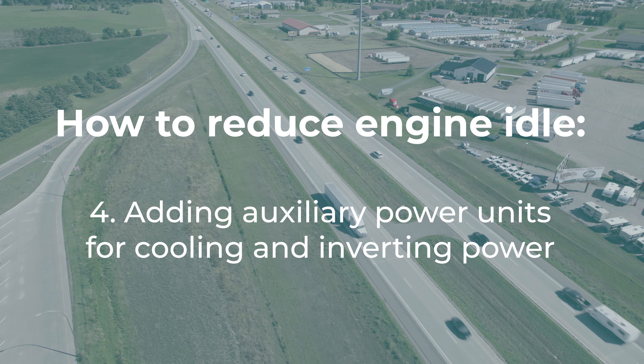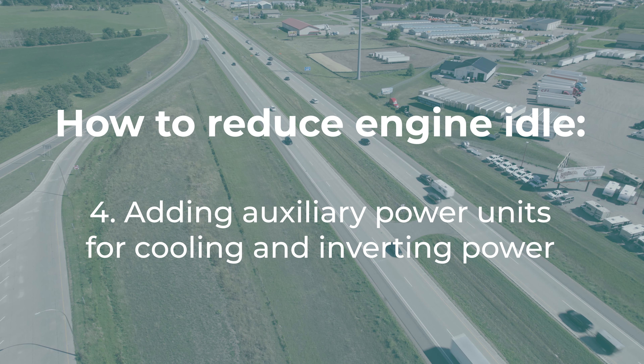The main reason for idling is during extreme heat or extreme cold — the idling gives drivers AC and heat to stay warm or cool. But if it's a nice day out, mid-70s, high 60s, there's no reason to idle as the ambient temperature is a healthy one. Another way we can do this is adding auxiliary power units for cooling and inverting power.